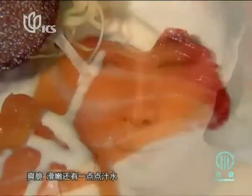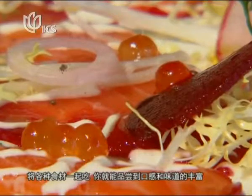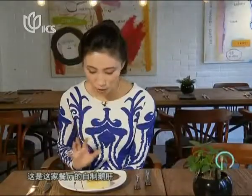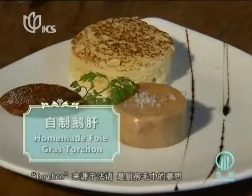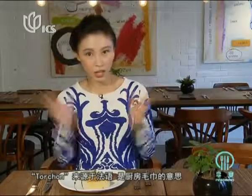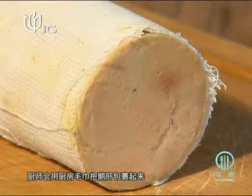Crunchy, smooth, a little bit of juiciness — so together you've got the flavor, you've got the texture. A nice start. This is the foie gras torchon, and torchon originally comes from the French name for a kitchen towel. The chef wraps the foie gras into a kitchen towel to give it a round shape and then cuts it into different pieces.